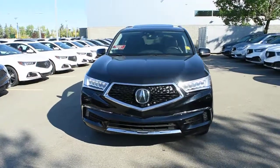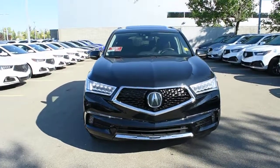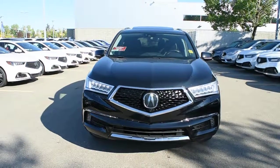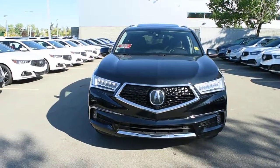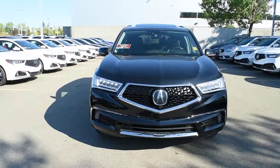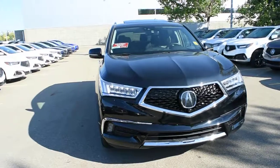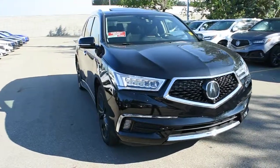In crystal black pearl, the Sport Hybrid Elite package comes fully loaded with your LED auto-leveling headlight system with integrated LED fog lights below. Mounted on the front and rear bumpers, they offer parking sensors. Integrated into the front bumper, it also offers headlight lamp washers.